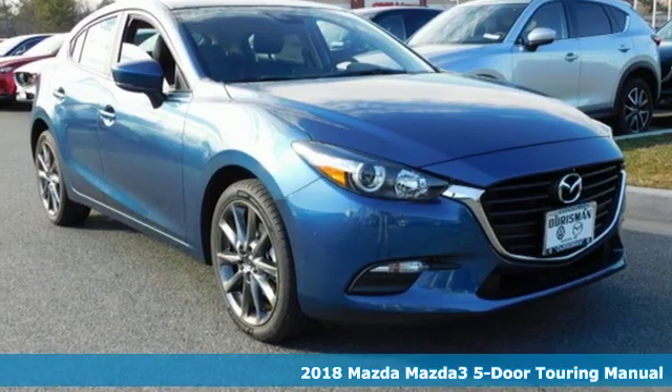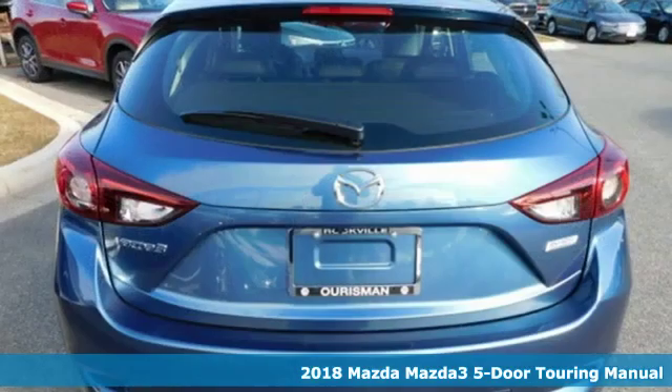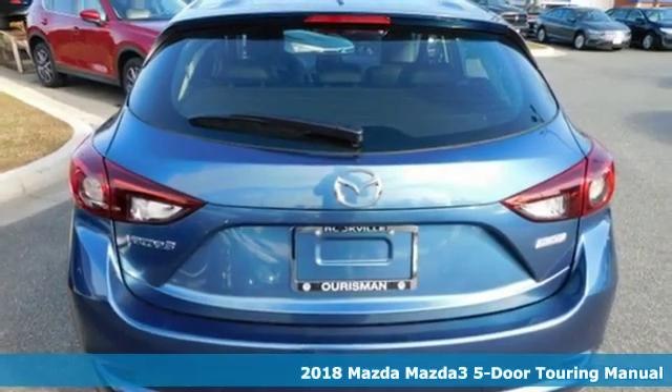Here's a new 2018 Mazda 3 5-door. With Mazda, driving's what matters most.